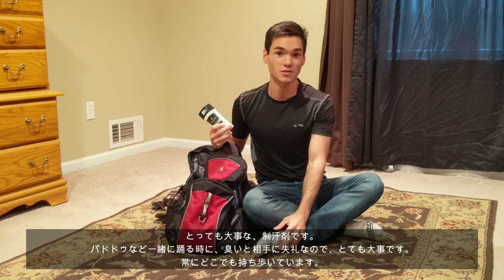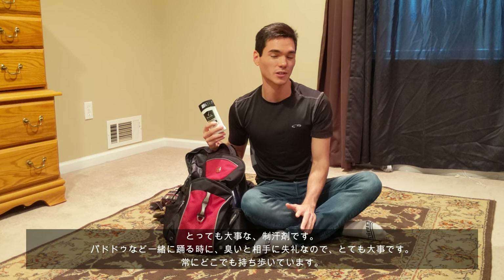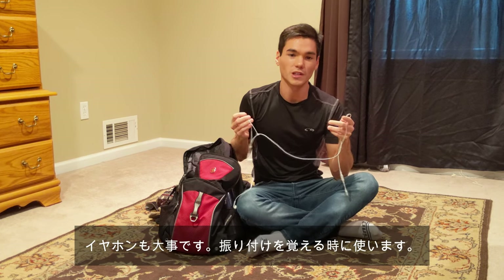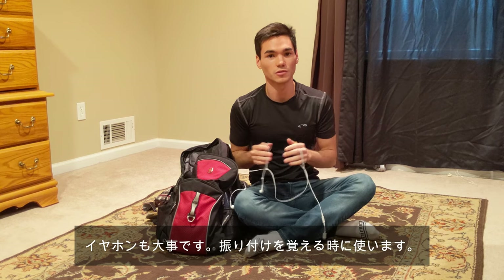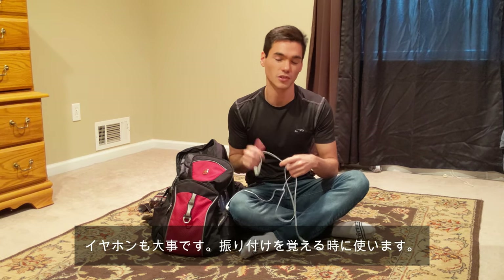Another thing I bring, which is important for everyone, is a stick of deodorant. Throughout the day you're sweating, you're dancing so much, and you're working really hard — so of course, always pack some deodorant with you, just to make sure you're not smelling too bad. Another thing I bring is definitely my headphones. If you're warming up in the morning, or throughout the day if you're learning choreography and need to watch a video on your phone, it's important to use headphones so you learn the musicality perfectly.